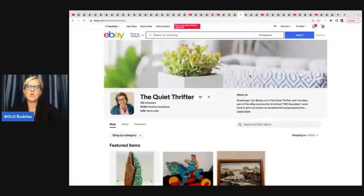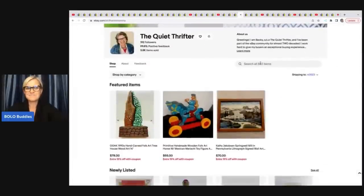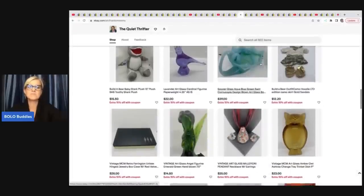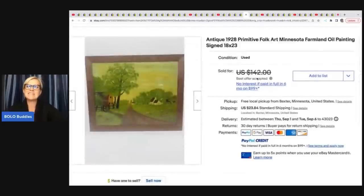The next item comes from The Quiet Thrifter — I recently featured her eBay store because she picks up things I would walk past. Type 'Bolo Buddies The Quiet Thrifter' into YouTube search to see that video. She sold this antique 1928 primitive folk art Minnesota farmland oil painting. She got it in a $10 box at a garage sale, so she had about a dollar in it. It's from the 1920s and she took a best offer of $115.